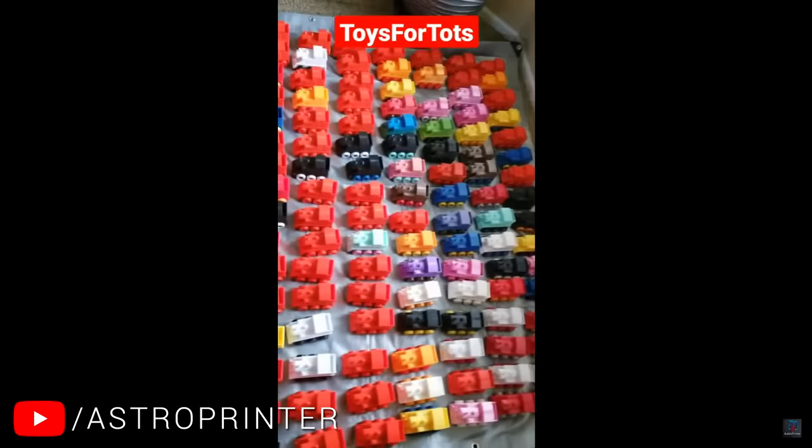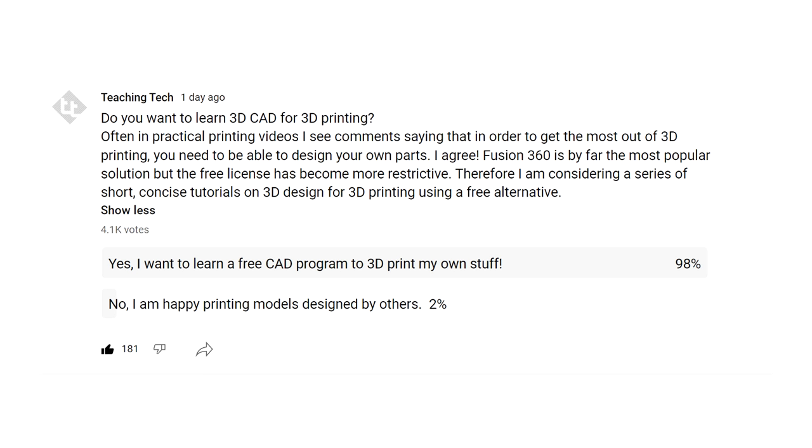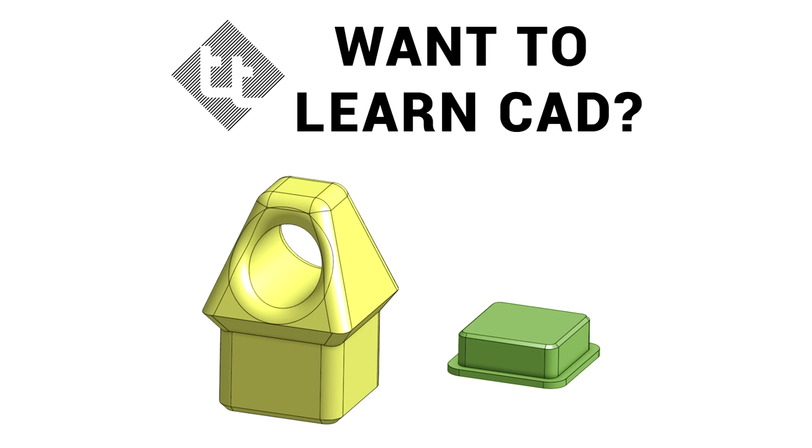A big thank you to Liam for being a guest on this video — you'll find a bunch of links about him and his work in the video description. You also might have noticed that a lot of my favourite 3D prints were things I've designed myself, which is why I put out a poll seeing if there was an appetite for people to learn a free CAD program. After over 4,000 votes, the answer is a resounding yes — so look out for a concise series in the future.